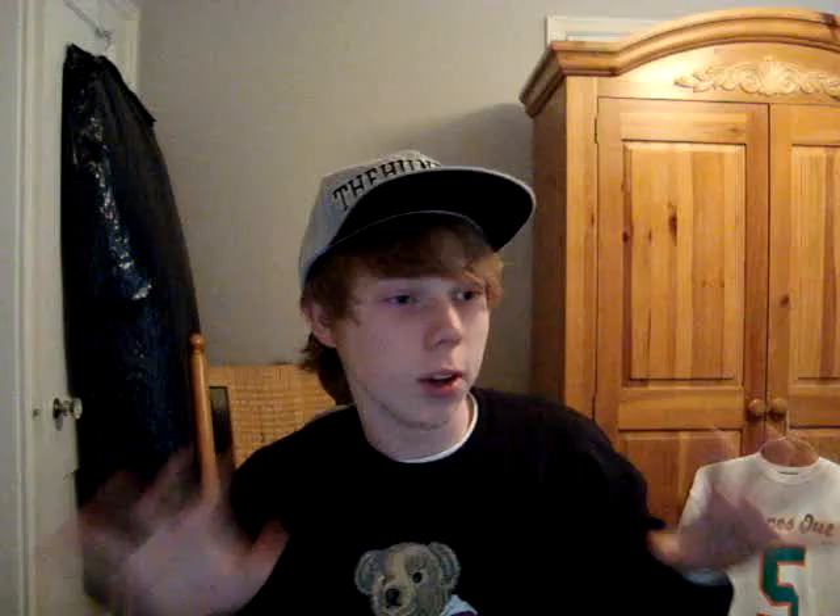Now to the main event. Here we go — released yesterday. You know what these are? We got the Eggplant Foamposite. Hot shoe, OG receipt. I'm actually going to try to sell these. Starting at $225 — these go for $300 easily. So I'm going to review these. Here's the shoe, size 10 and a half. I laced these up; the other lace is factory laced.